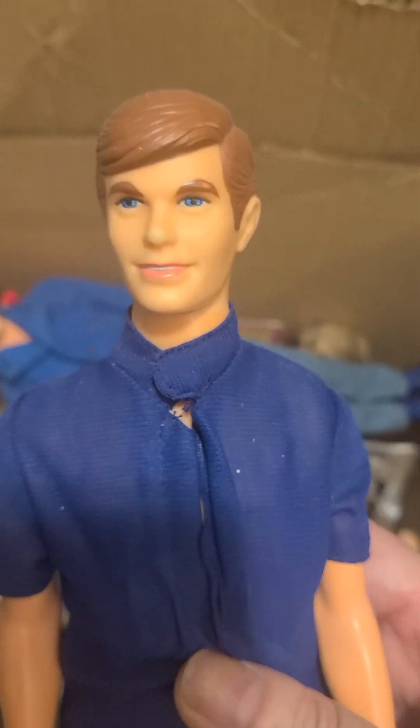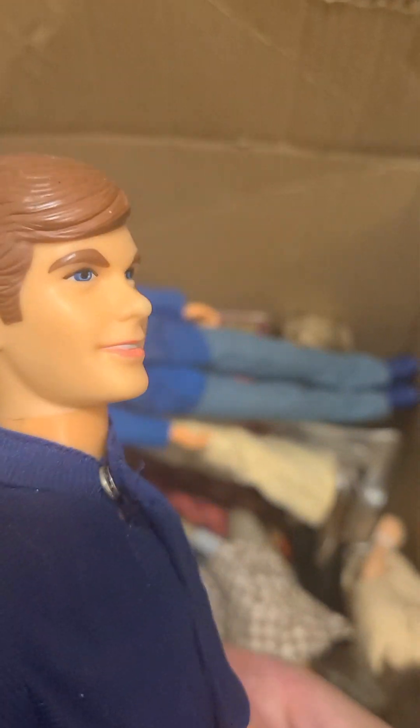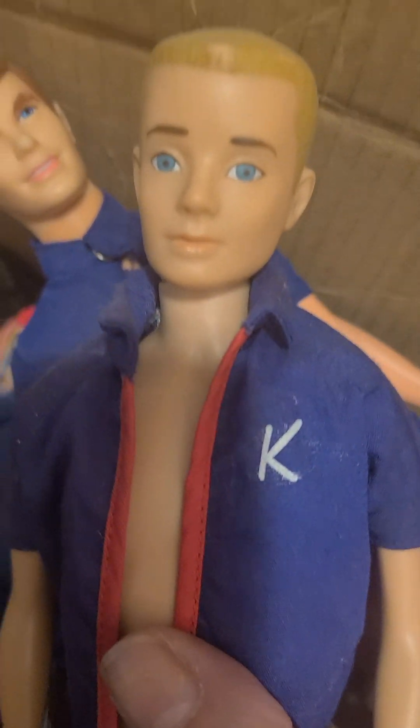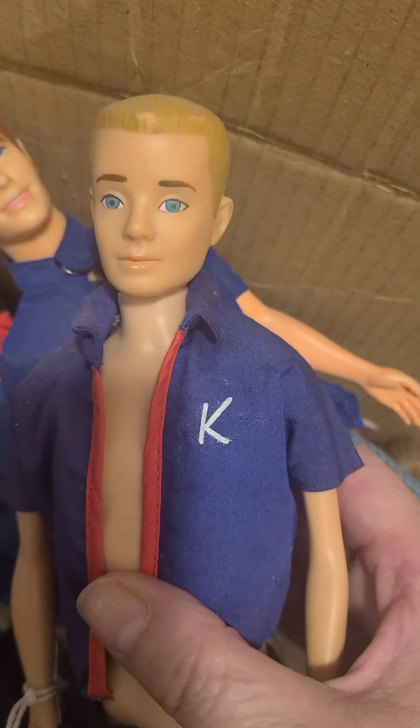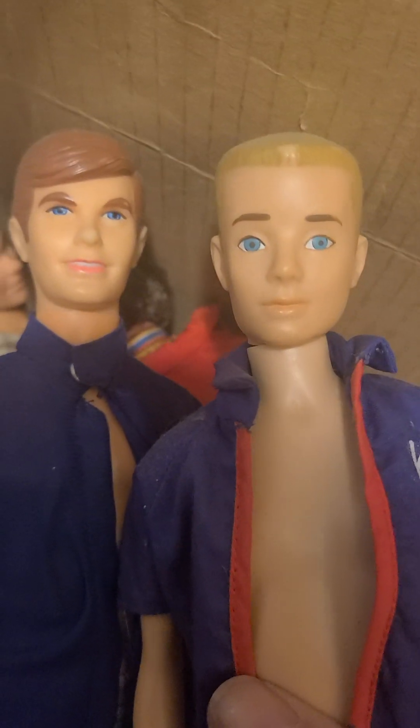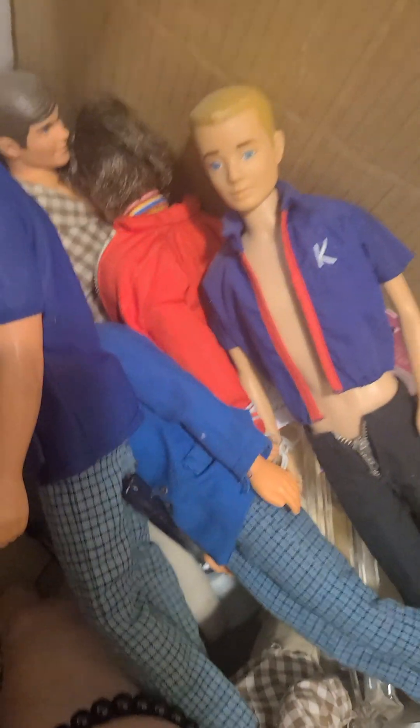How many of these did I find? I'm wondering if anybody needs any of these because I've got so many. Here we've got another one — this one here is Super Ken, 1960 style Ken. Look at the difference in the faces from 1960s to your 1970s; the face started to look very different.